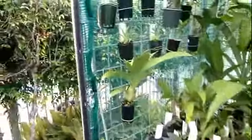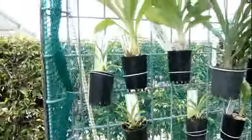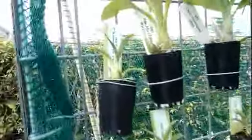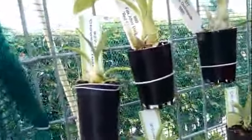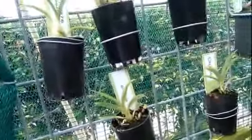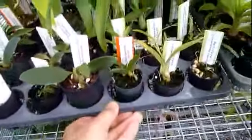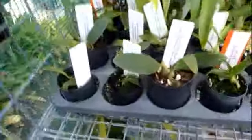First of all, up on the side here I have some smaller ones — I always see a rosa. It's part of my seedling collection. These were flasked last July from Fred Clark; I brought some out here.